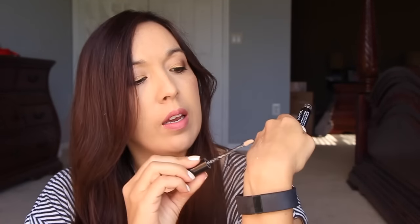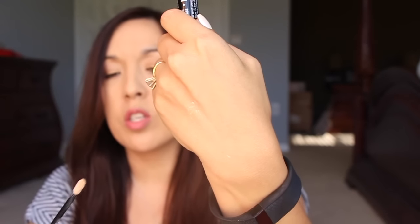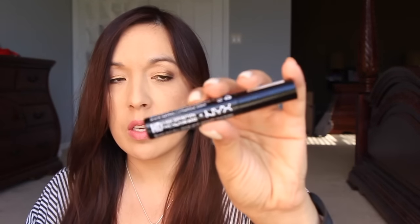Next is this NYX shadow base — it comes with a little doe-foot applicator and there's still a little bit in there. It's skin-colored so you can't really see it. It did an okay job but it was drying out after having it for a while, so it was time to get rid of it. If you're looking for a cheap primer that does its job, I suggest the ELF one — it's only a dollar and works really well with a very similar doe-foot applicator.